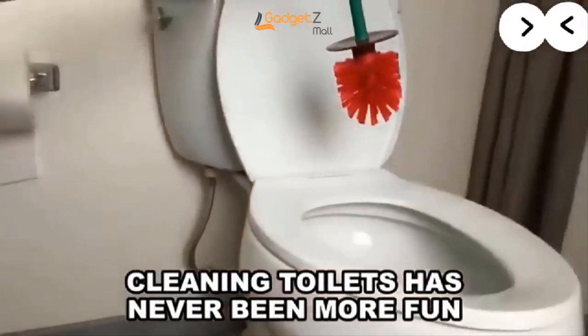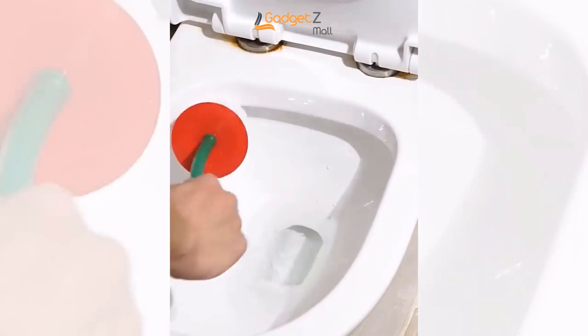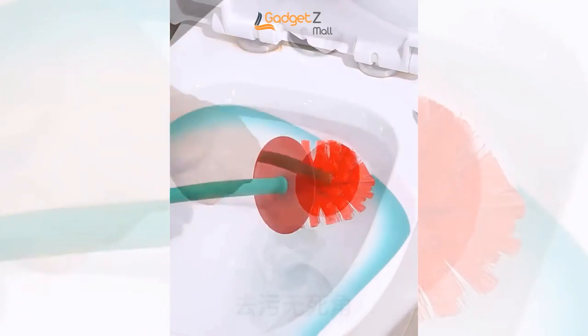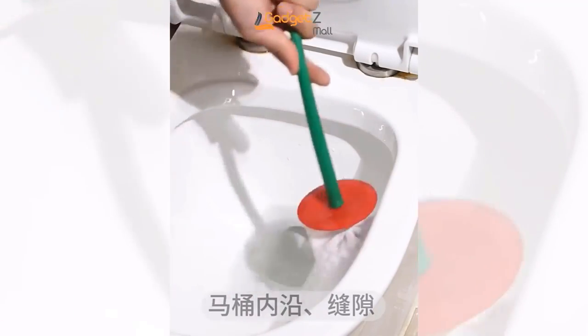Say goodbye to harsh scrubbing and hello to a cleaner, fresher bathroom experience. Measuring at 15 inches by 4.3 inches, the Nordic Cherry Toilet Brush and Holder is compact enough to fit in any bathroom, yet large enough to get the job done.